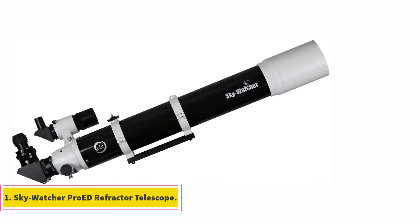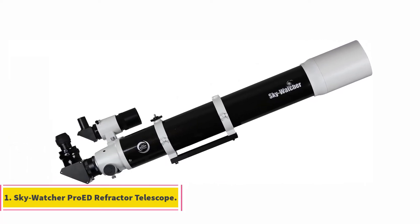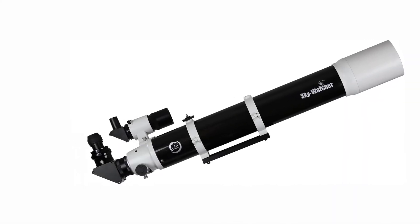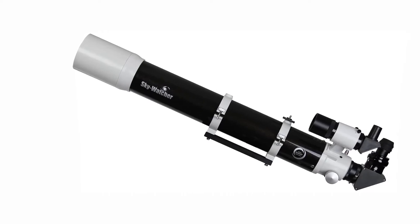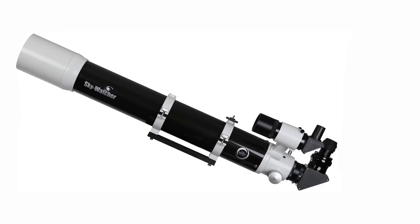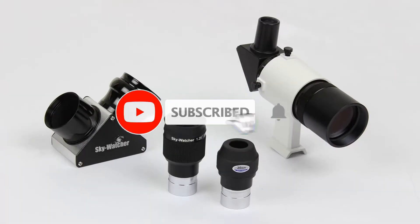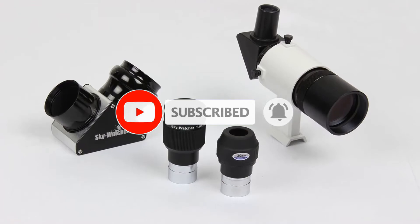Starting at number 1, the Skywatcher Pro-Ed Refractor Telescope. The Skywatcher Pro-Ed is a 100mm APO refractor telescope with a 90mm focal length. It includes a dual-speed 2-inch focuser with an adapter, an 8x50 viewfinder, a 2-inch dielectric diagonal, two different sized eyepieces, and a carrying case. This is a small telescope that's easy to take with you wherever you go and provides quality images.